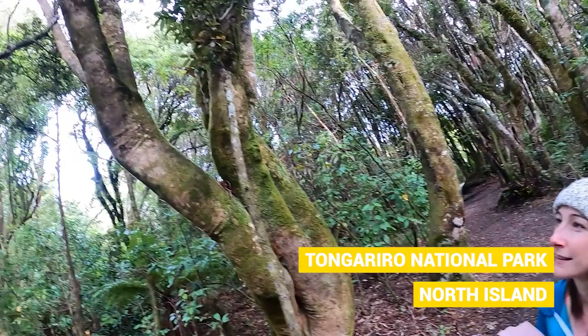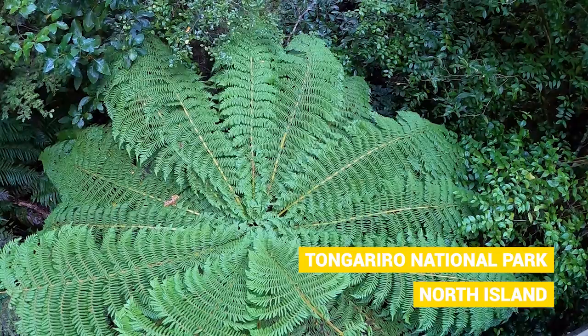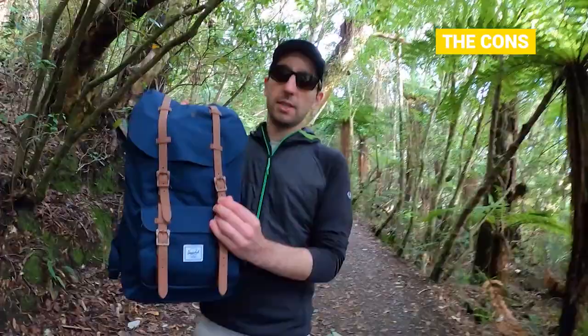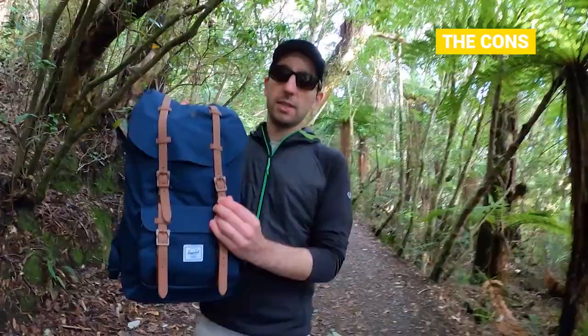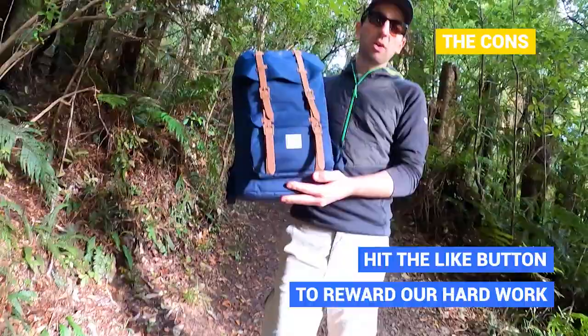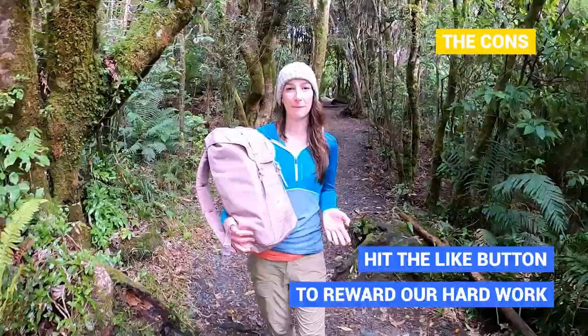Is there anything I don't like about this backpack? Well, those little straps right here — they are not easy to adjust, so you may want to adjust them depending on how much you pack inside. But you technically only have to adjust them once, and once it's done you never have to do it again, so it's kind of okay.